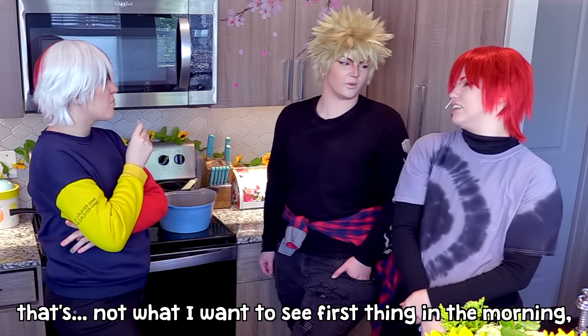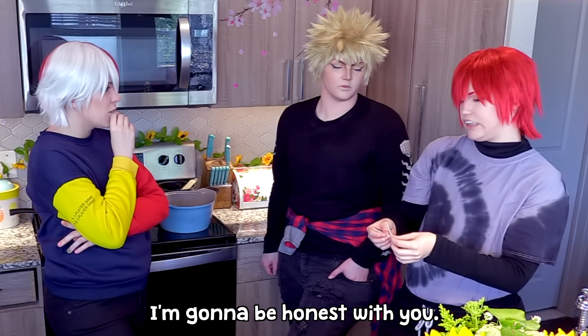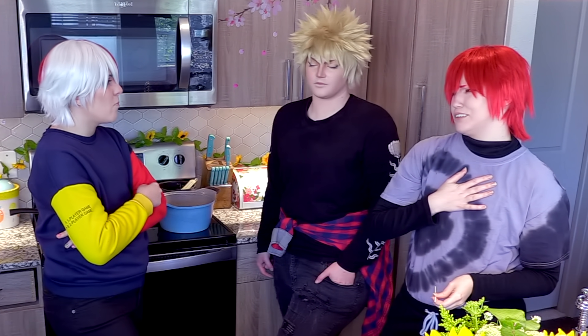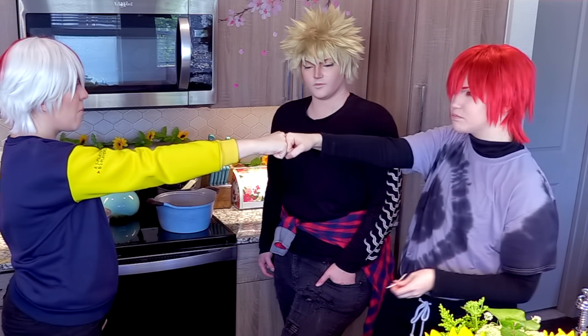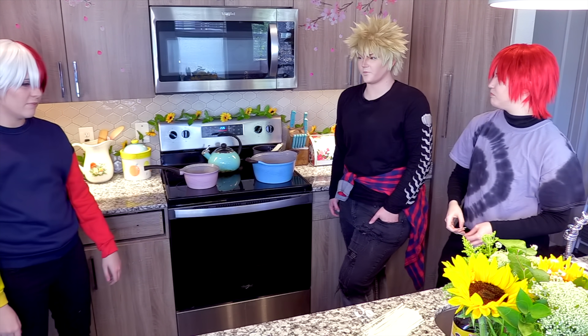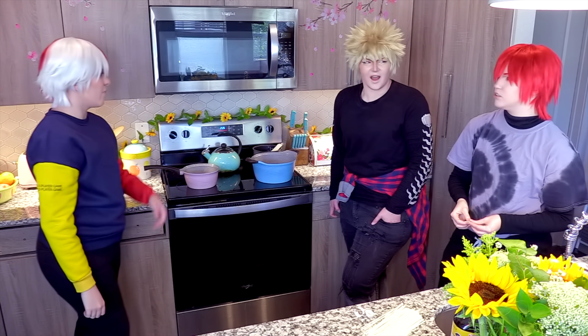Kiri? That's not what I want to see first thing in the morning, I'm gonna be honest with you. I don't know what to tell you, it's too early for this. Thanks, I tried to play hard. He gets it. You're too tough for me. What was that — a brofist?